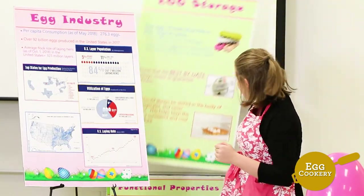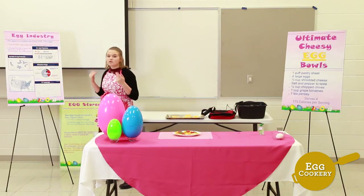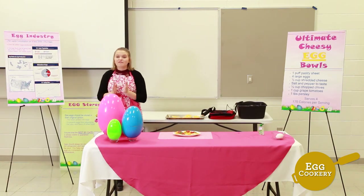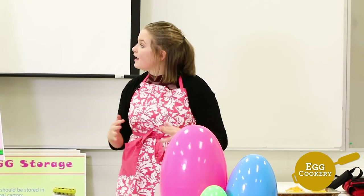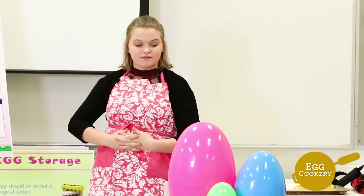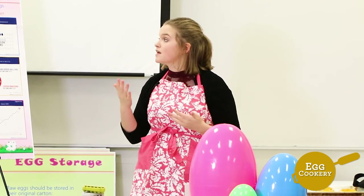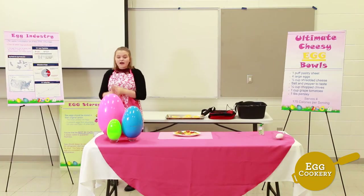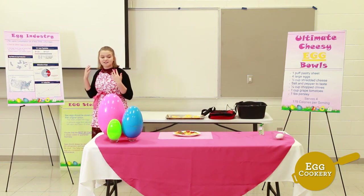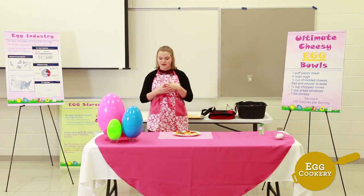In closing, the US poultry industry: per capita consumption as of May 2018 was about 273 — 76.3 eggs, which is about five eggs eaten a day and 35 eggs eaten a week. Over 92 billion eggs were produced in the United States in 2017 alone. As of October 1st, 2018, the average flock size of laying hens was about 325 million. Iowa is the leading state in egg production, caring for nearly 55 million laying hens and producing nearly 16 billion eggs per year.